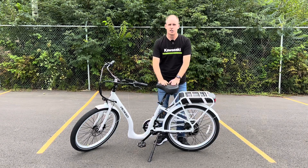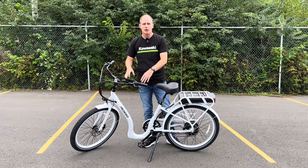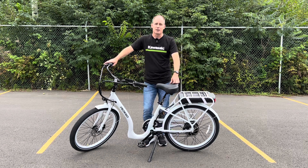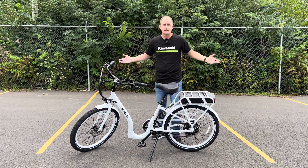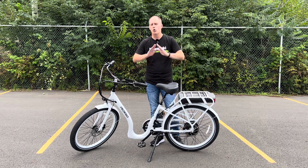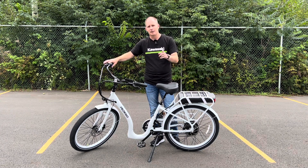I'm going to wrap up this video with a torture test. There's a very steep paved hill on the property. A lot of people ask whether there's enough power to get up hills, so we're going to test this right now — going to the bottom of the hill, using only the throttle with no pedaling, to see if there's enough power to push my roughly 175-pound weight up that hill. If you're interested in Pedego bikes, subscribe to the channel — we're going to do the full lineup.